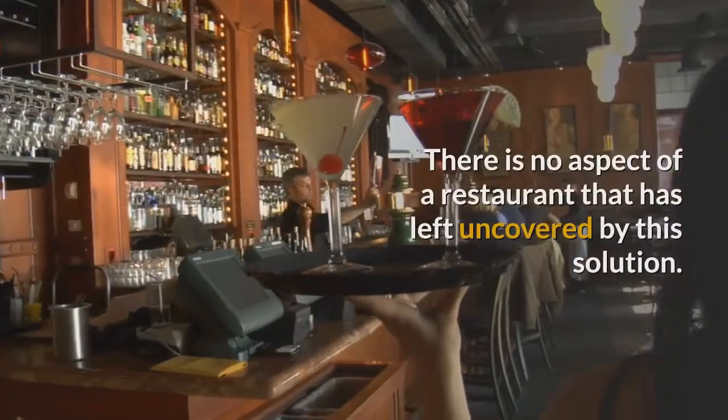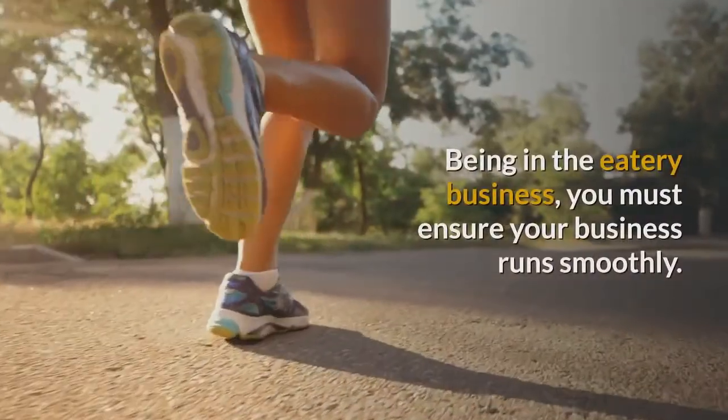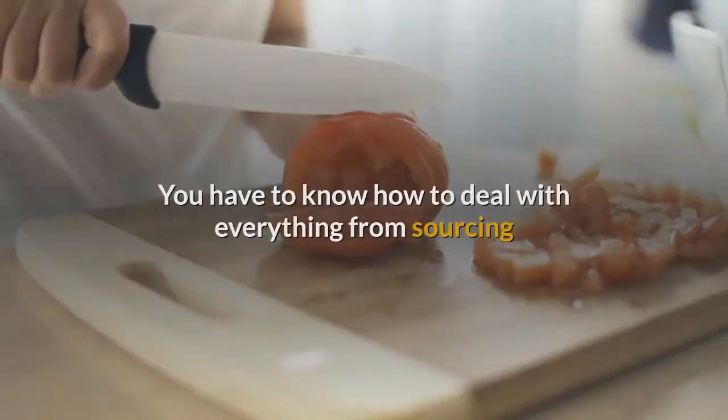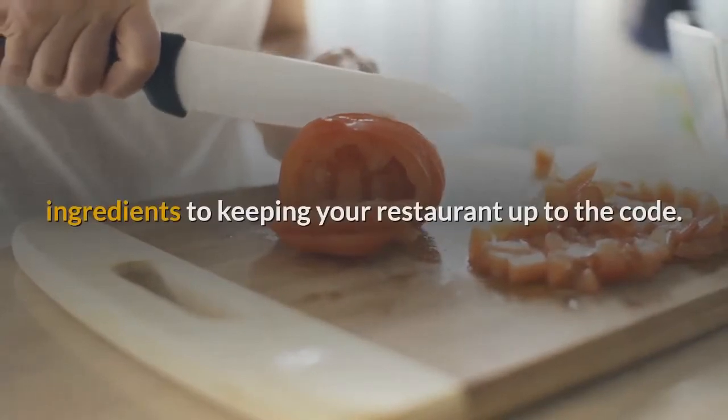Your Restaurant Accelerator. There is no aspect of a restaurant that has been left uncovered by this solution. Being in the eatery business, you must ensure your business runs smoothly. You have to know how to deal with everything from sourcing ingredients to keeping your restaurant up to the code.